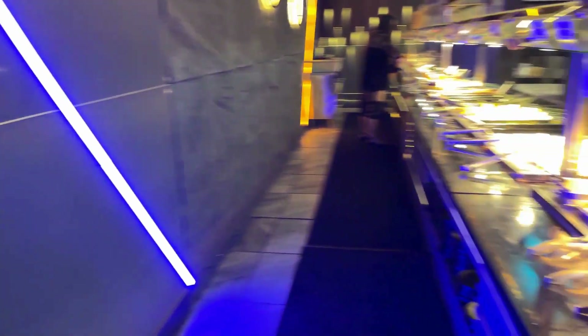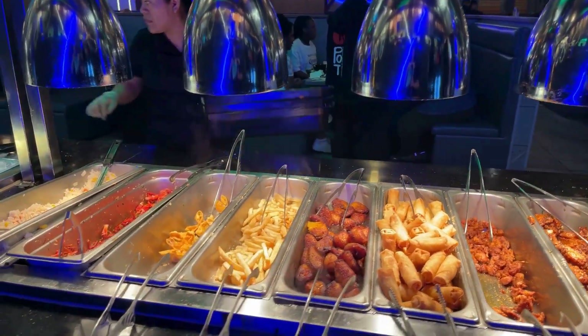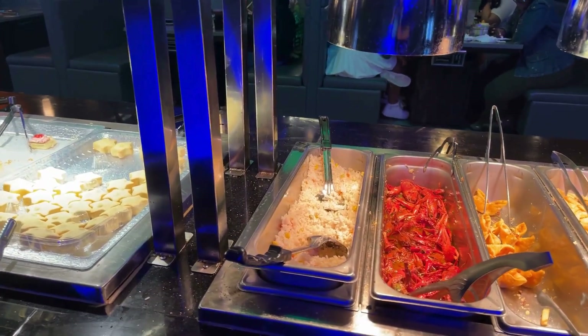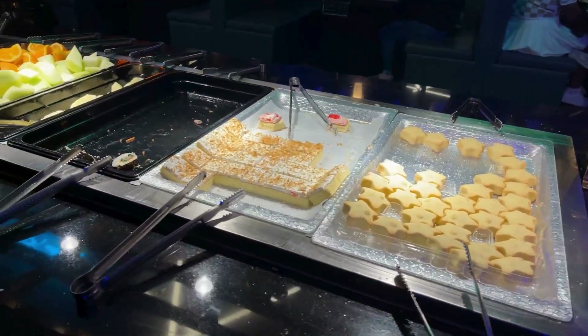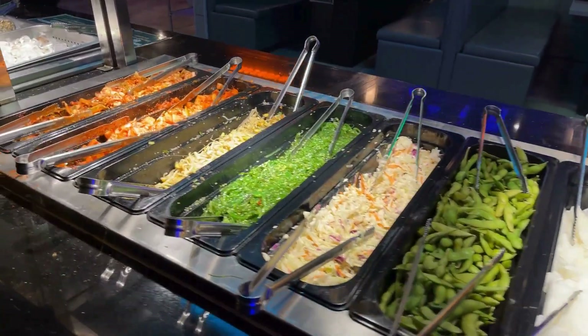All right, here's the buffet. They have chicken meat, some little nuggets, spring rolls, plantains, french fries, veggie and rice, crawfish, some pastries, assorted fruit, and some vegetables and salads.